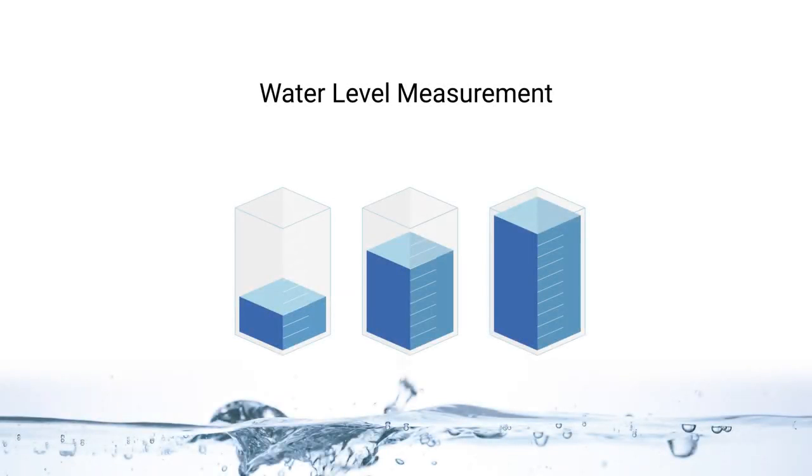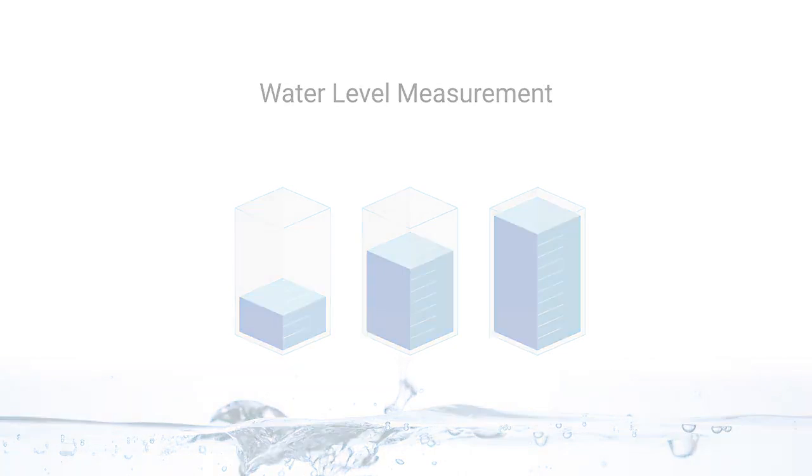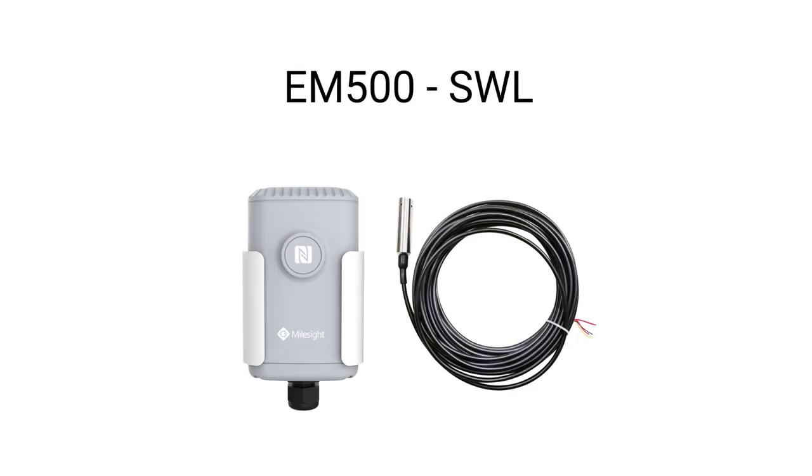In recent years, significant strides have been taken to implement IoT-based monitoring solutions in various areas, such as water level measurement. The FLORO-WAN submersible water level sensor is a long-range wireless sensor that can be used for detecting water level in ground, surface, waste, and seawater for quick, accurate, and reliable level measurements.